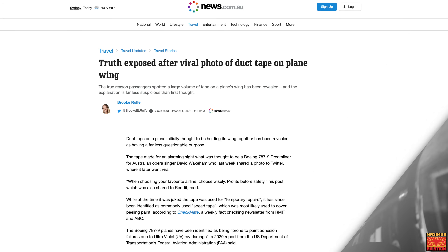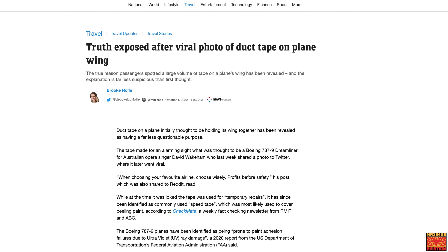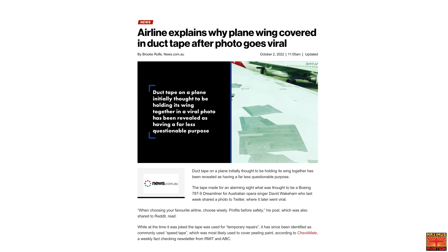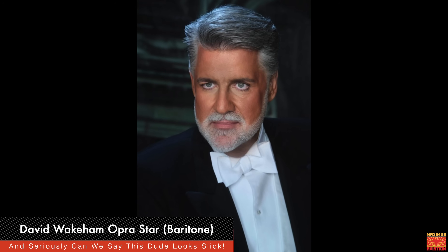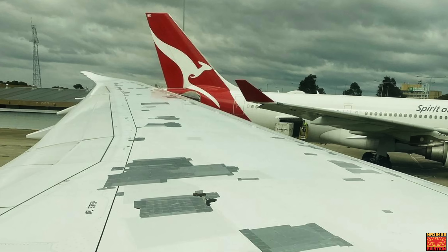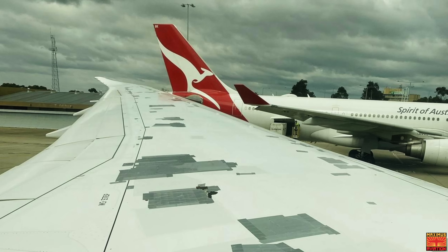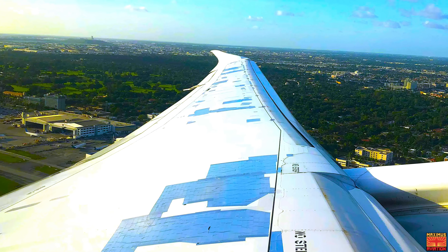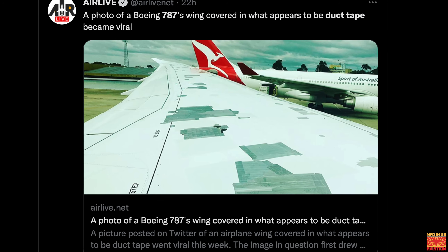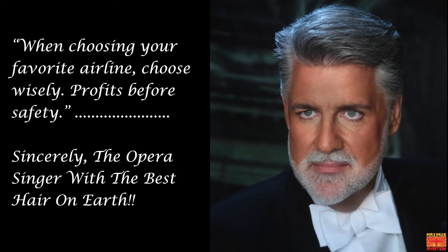The 787 duct tape mystery appears to have finally been solved, however many of you still may not be thrilled with the explanation. From news.com.au: viral pictures of duct tape on a plane, initially thought to be holding its wing together, have been revealed as having a far less worrisome purpose. The tape made for an alarming sight for Australian opera singer David Wakeham as he boarded a 787 Dreamliner last week, when he peered out of his window and was quite alarmed at the sight of what appeared to be massive amounts of duct tape holding the wing together. After getting over the shock, he immediately shared a photo on Twitter where it later went viral.